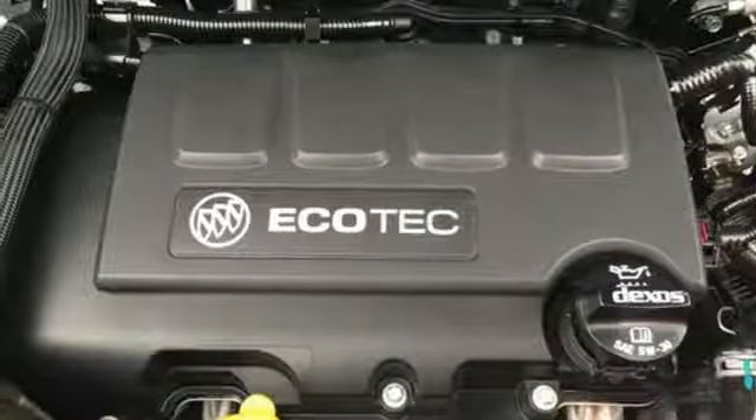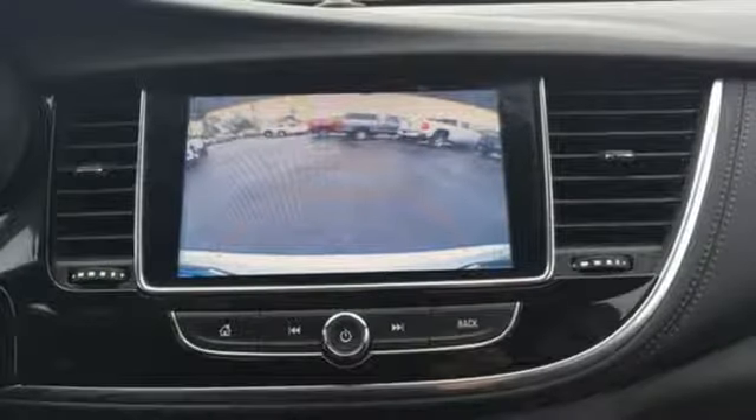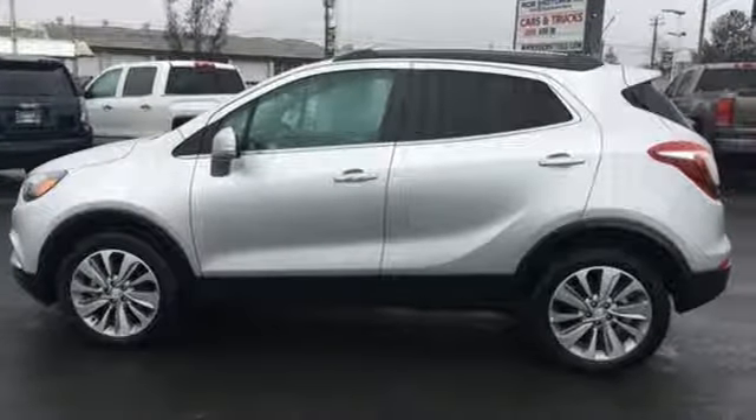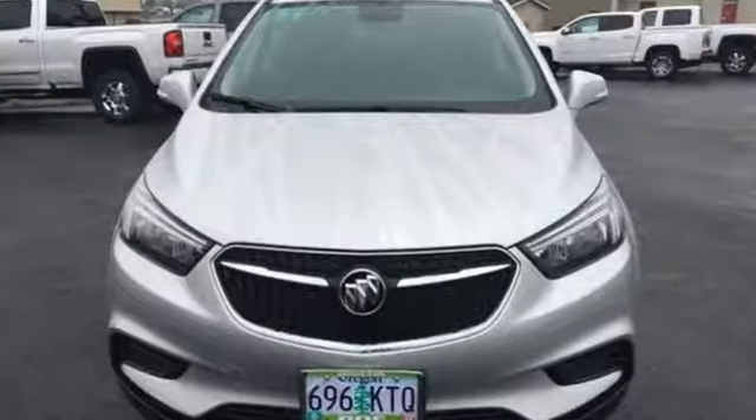Aluminum wheels, doors and push-button start proximity key, and automatic transmission. In a Buick, you get innovative technology and sophisticated design for the real world. See it for yourself when you take it for a test drive.